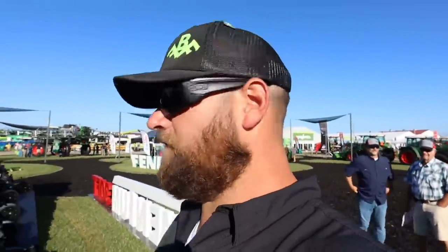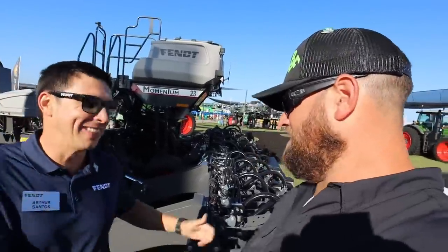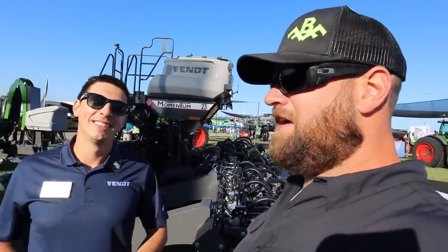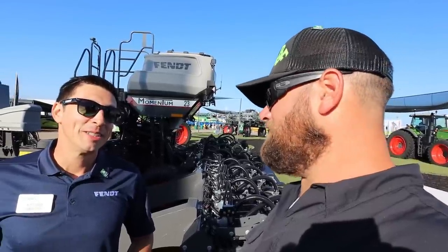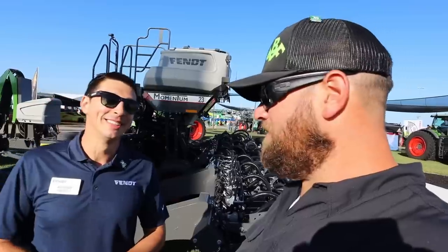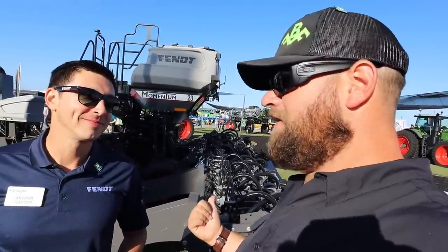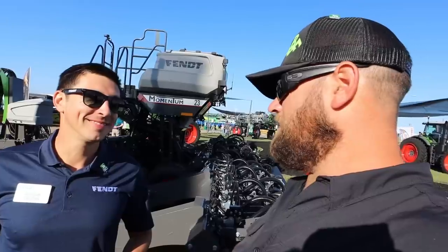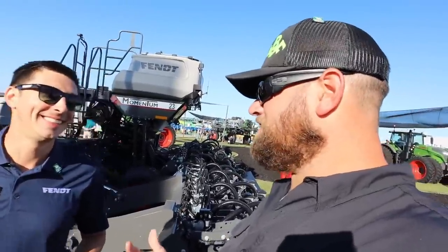This is day two of Farm Progress, and we're catching up with Arthur Santos, who I haven't seen in a few years. Arthur and I got to know each other through Fendt Momentum work — that was 2020 and 2021. This morning when I walked in, there was a planter hooked to a Fendt tractor covered in a black tarp. Turns out they were unveiling the 30-foot version of Momentum — the first time North America saw it.